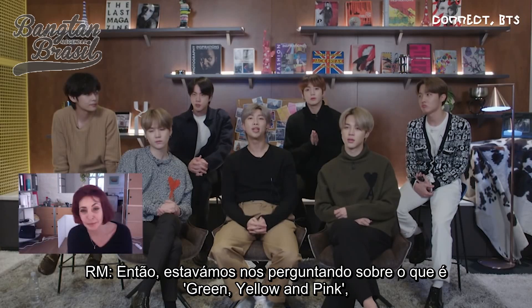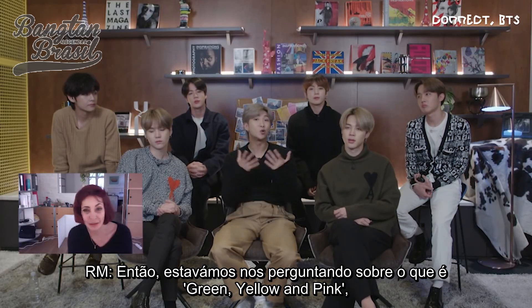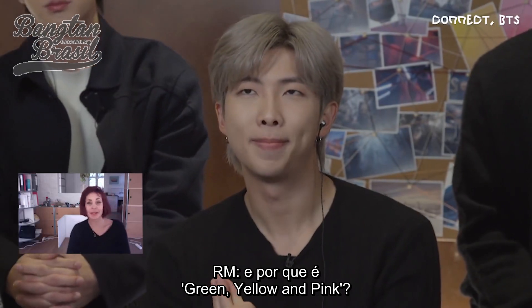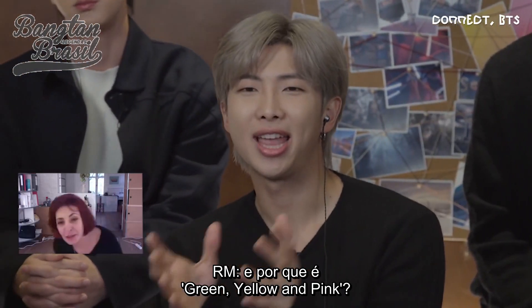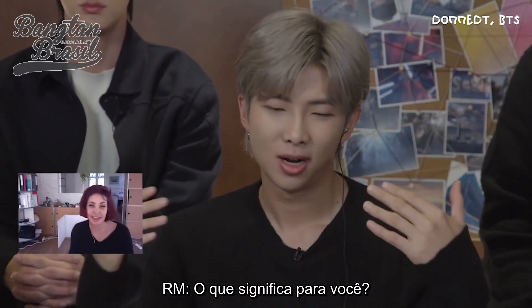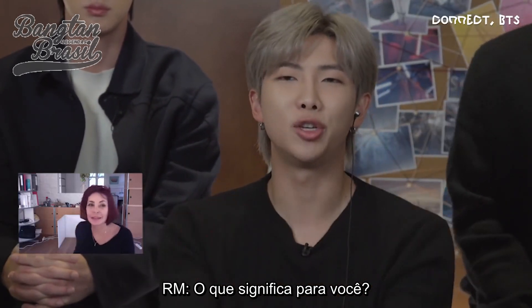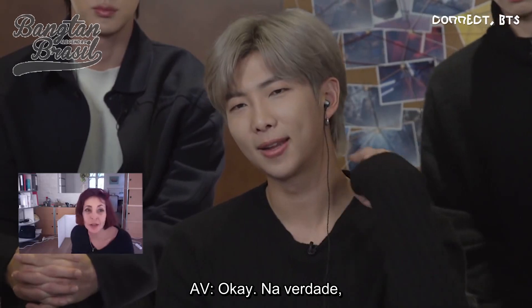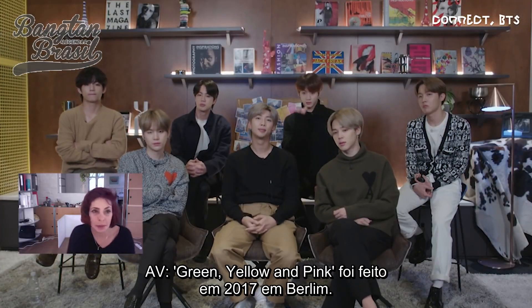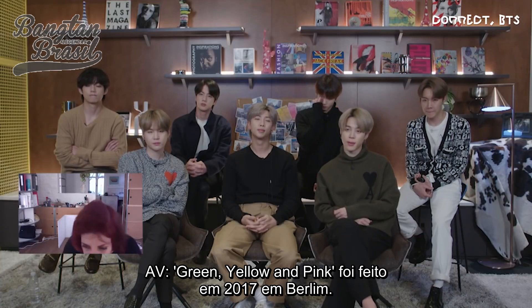So we wonder what is green, yellow, pink — what the pieces, and why is it green and yellow? Yellow and pink — what do they mean to you? In fact, green, yellow, pink was made in 2017 in Berlin.